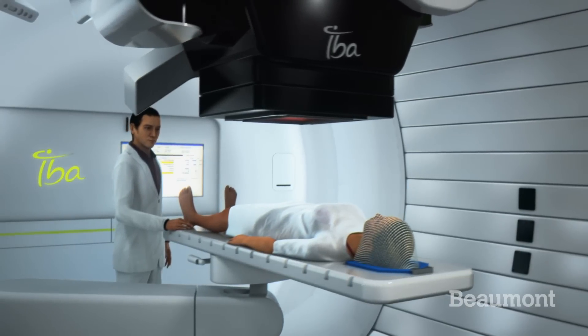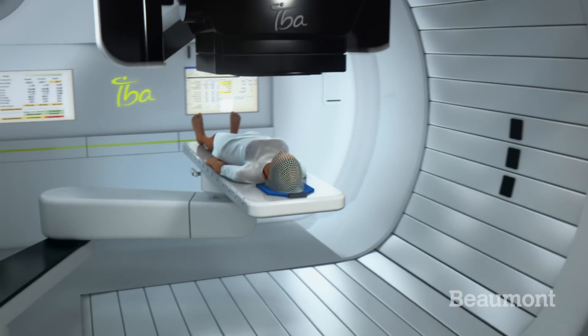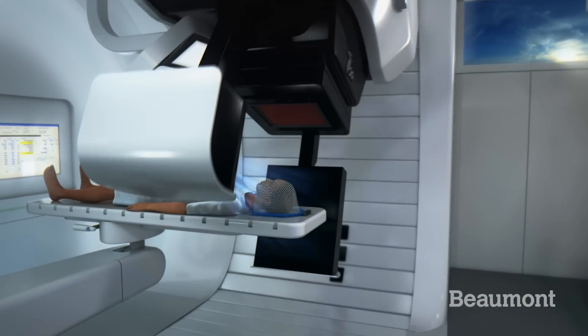This is a compact machine with a 360 degree open access gantry, making it easier for our staff to care for patients during treatment. It's the only compact proton solution on the market that's optimized for intensity modulated proton therapy.